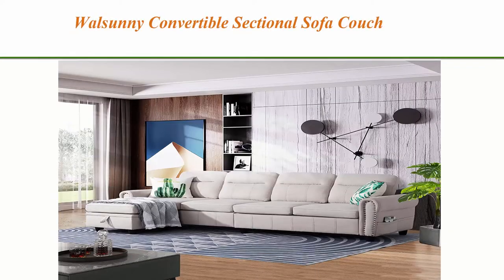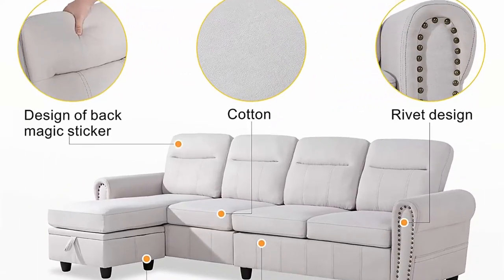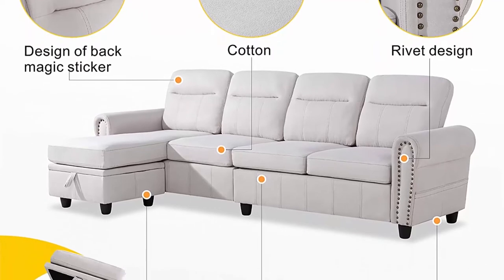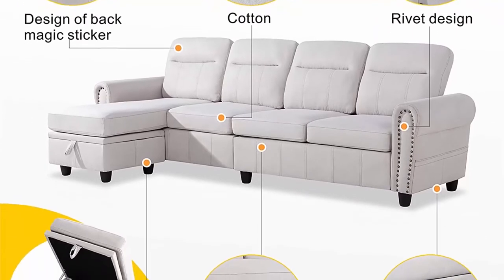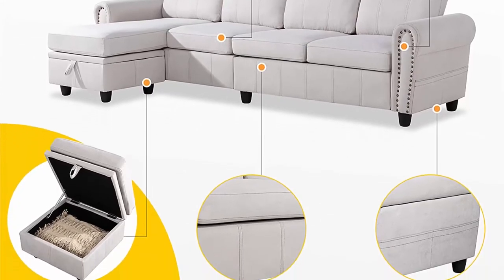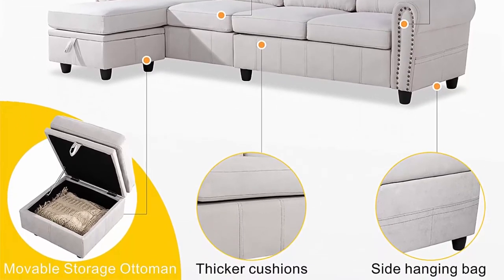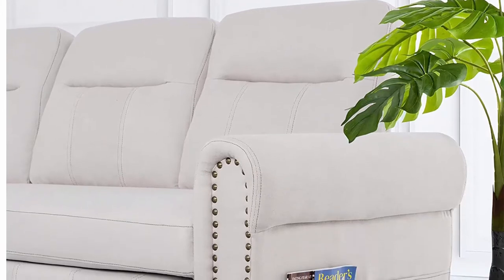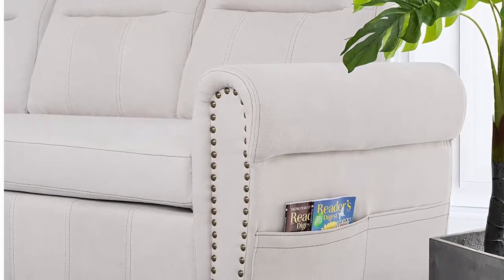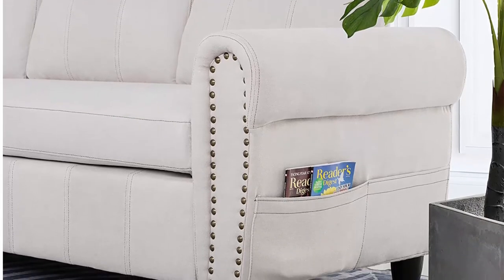Top 4: While Sunny Convertible Sectional Sofa Couch with Reversible Chaise, L-shaped couch, 4-seat sofa with modern chenille fabric for living room, beige. Firm and comfortable — sofa wood structure is firm. The cushions you sit on are ergonomic, soft and reduce fatigue. The more you sit in it the better. You and your family can enjoy relaxation and comfort.